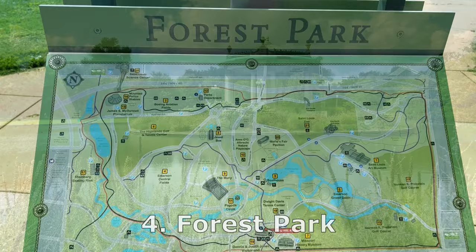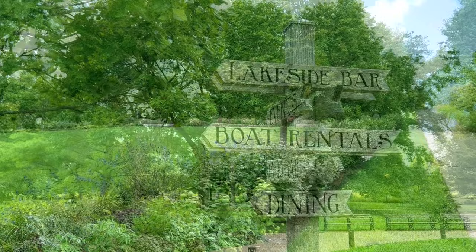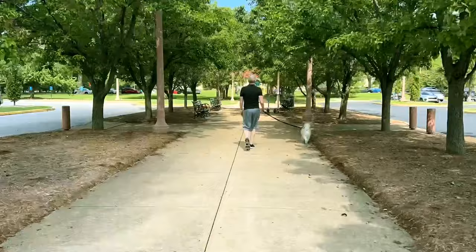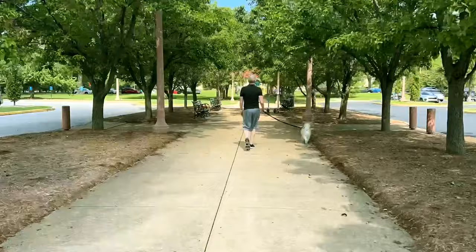And number four on our list is Forest Park. Forest Park is west of the city, too far to walk from the city center, but it's easily accessible via the light rail. The park is huge — it covers 1,300 acres, which is almost twice the size of Central Park in New York. You can spend a whole day at the park because it also includes several of the top attractions. Forest Park is home to the St. Louis Zoo, the Art Museum, the Science Center, and the Missouri History Museum. Plus two golf courses, tennis courts, and a theater. The park goes on and on with a mix of woods and lawns and ponds.